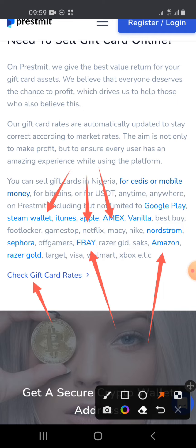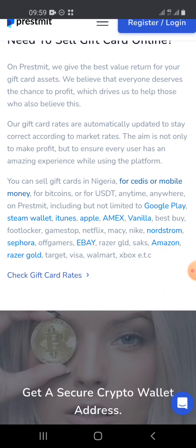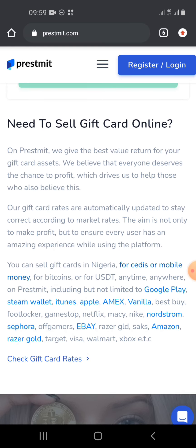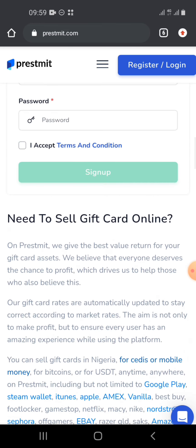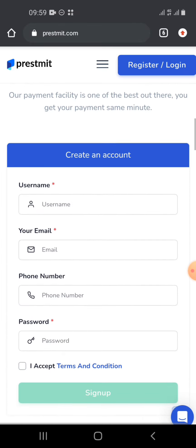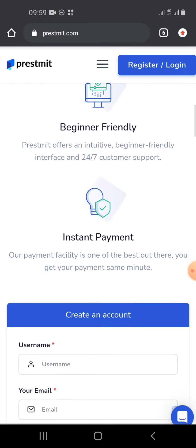The main point is that all of these gift cards are sold at bank rates. Many people don't know that gift cards are one of the best ways to buy dollars at bank rate. If your ATM card or bank virtual card cannot make payments, buying gift cards is your best option.